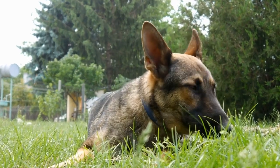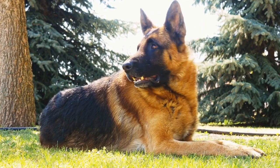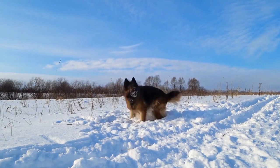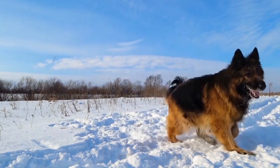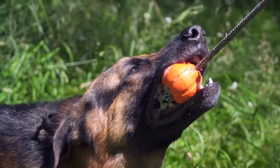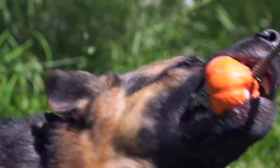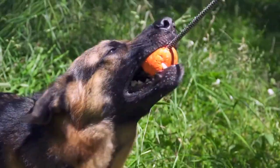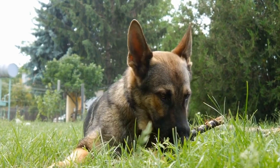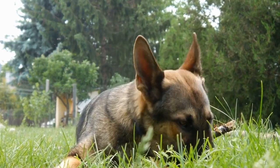German Shepherd vs. Belgian Malinois Breed Comparison. When it comes to choosing a new four-legged family member, there are numerous factors to consider. One of the most important decisions is choosing the right breed for your lifestyle and preferences. Two of the most popular and sought-after dog breeds, German Shepherds and Belgian Malinois, often find themselves compared due to their similar physical appearance and working capabilities. In this video, we will delve into the key differences and similarities between these two remarkable breeds, helping you make an informed decision.